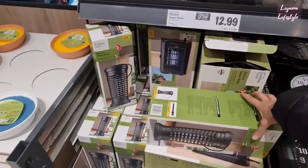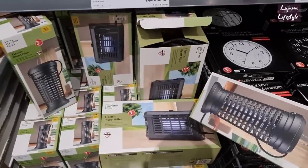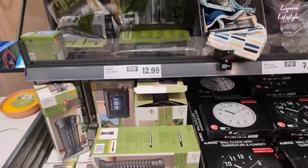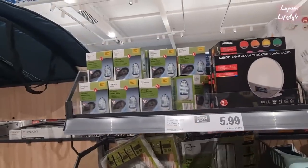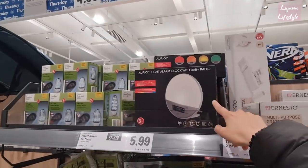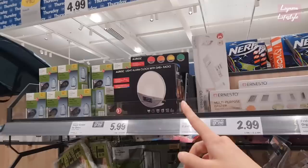They have the insect killers - two different ones you can choose from. This one and then the long one - this is the blue light, £12.99. You have a smaller one here for £4.99, it's a UV one. They've got a light alarm clock with radio - I thought it was a mirror as well, but it's actually a light.